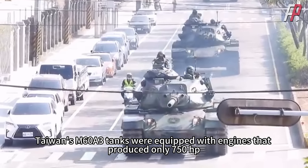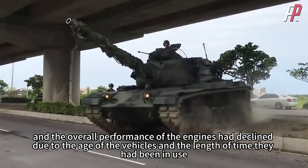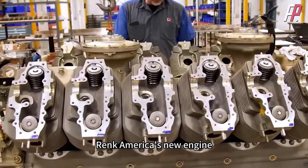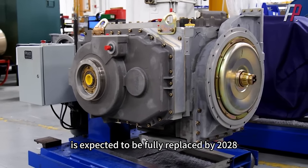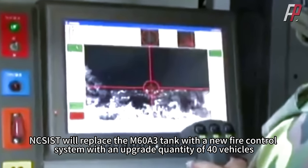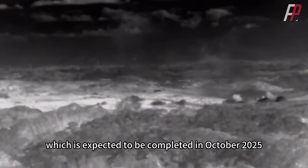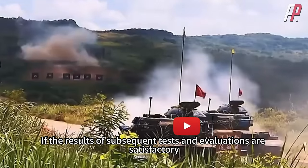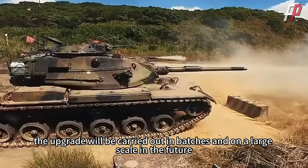Taiwan's M60A3 tanks were equipped with engines that produced only 750 horsepower, and overall engine performance had declined due to the age of the vehicles and length of service. RENK America's new engine, with a power of 1,000 horsepower, is expected to be fully replaced by 2028. Meanwhile, NCSIST will upgrade the fire control system on 40 vehicles, expected to be completed in October 2025. If subsequent tests are satisfactory, the upgrade will be carried out in batches on a large scale.